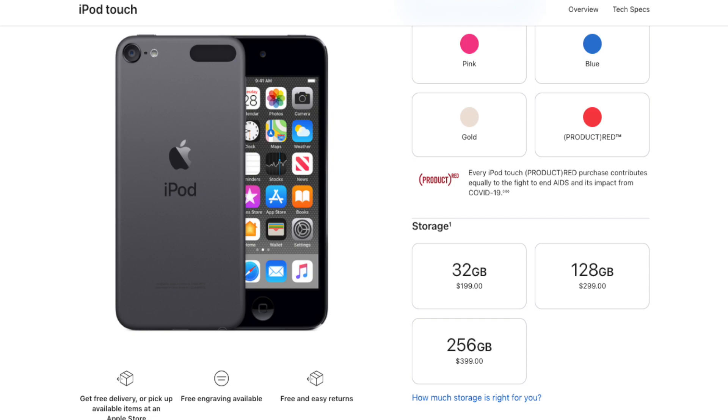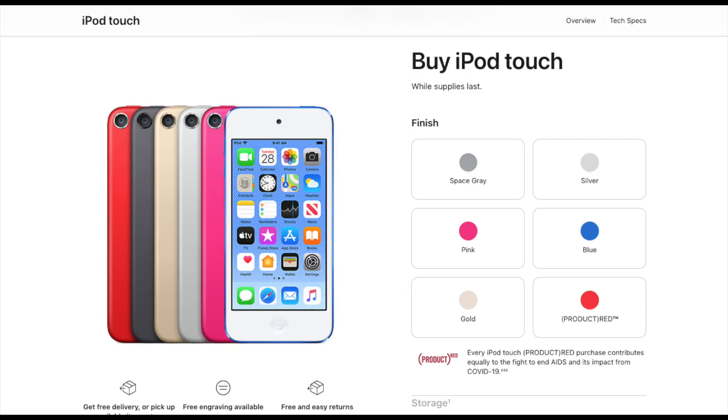At the time of this video, you can still buy an iPod Touch at $200 for the 32GB, and it comes in lots of colors.